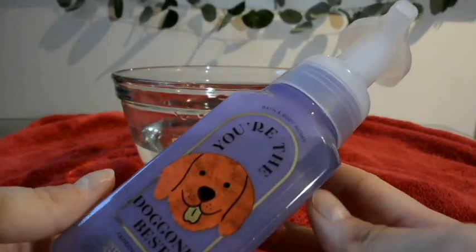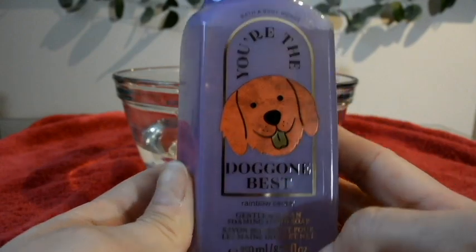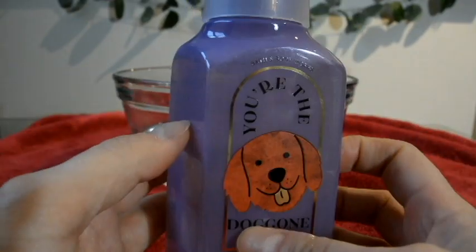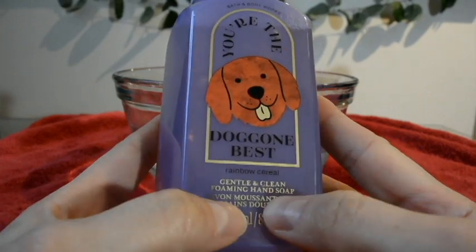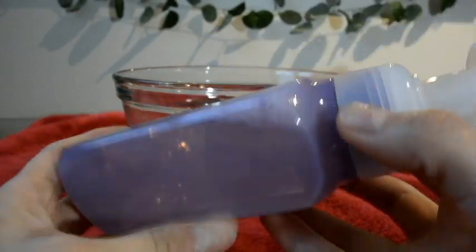Welcome to Beauty for the Win. Look what I have — Bath & Body Works 'You're the Doggone Best' rainbow cereal. I think it just hit the shelves. I got it this morning in store. I saw online that it was new, so I just ran to the store to get it. I was so excited.